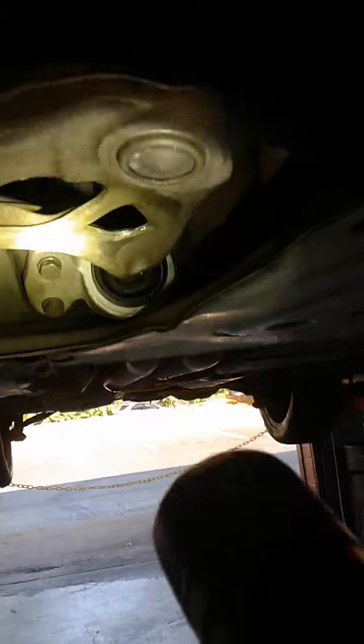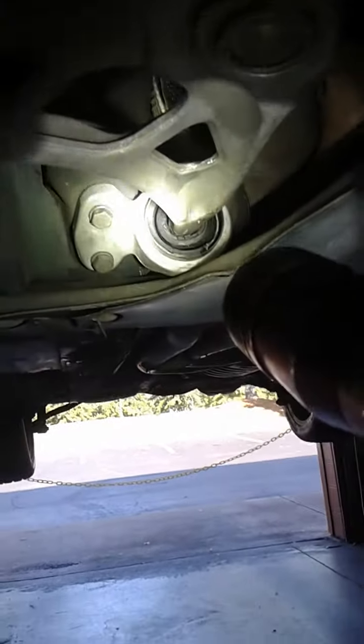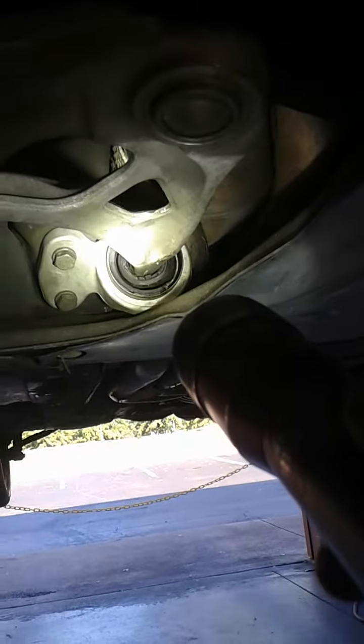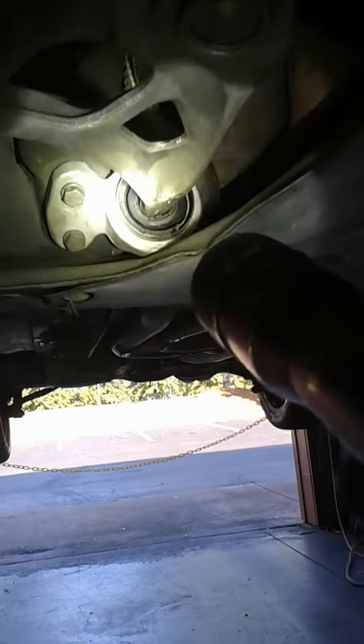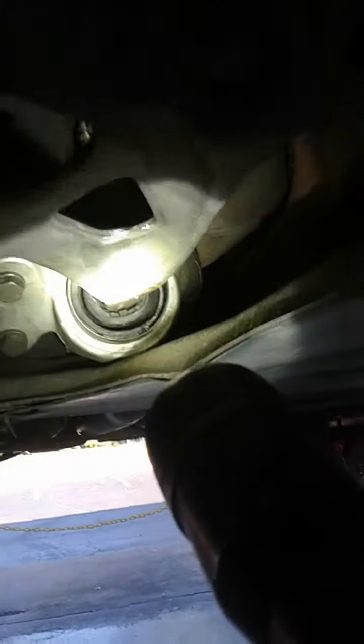Looking at this car, it looks like these bushings may have been replaced, but something about them wore out and presented a little more play than they're supposed to have. Go ahead and shake it, Brian — you can kind of see here.